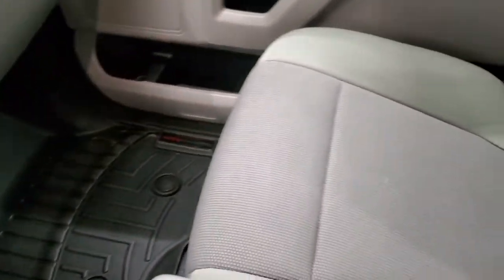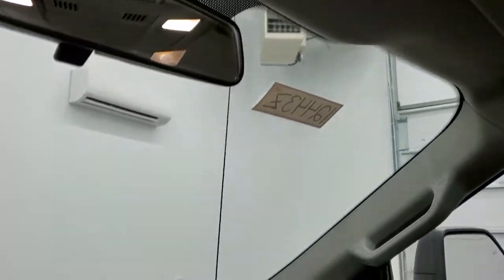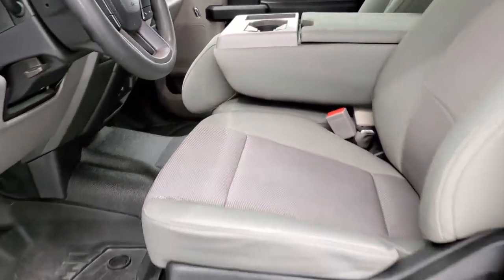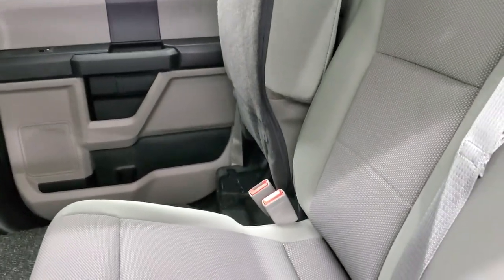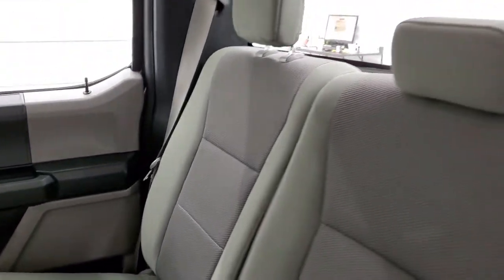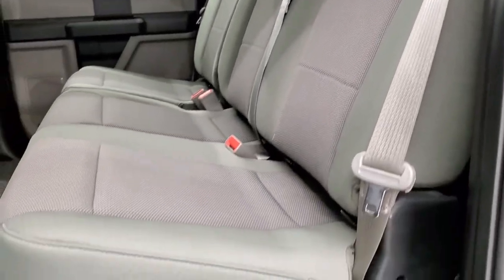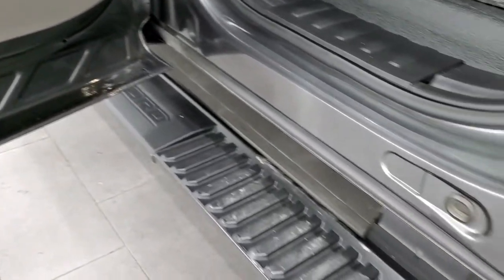The passenger side floor mat and seat are in excellent condition — no rips or tears — and the headliner is in nice shape with map lights up front. The back seats are in nice condition as well. They fold up and there's a strap on the other side to get them down — really nice and clean with no rips or tears. There's a LATCH child safety system for car seats, all-weather rubber floors in the rear, side curtain airbags, and child safety locks on the back doors.